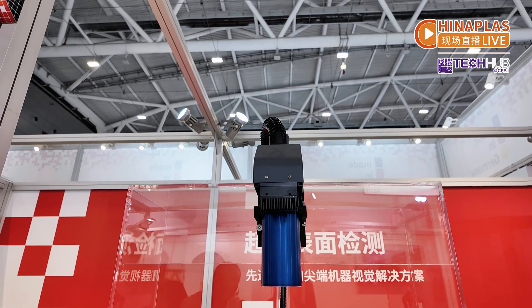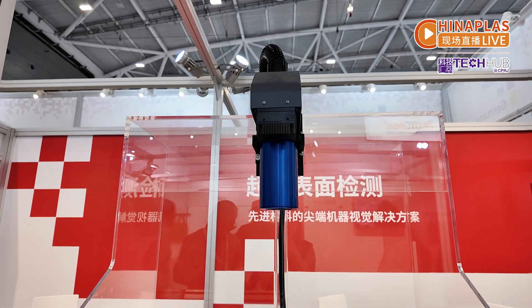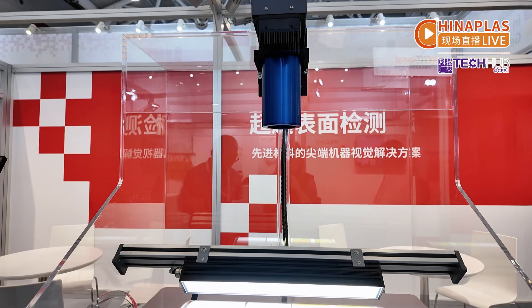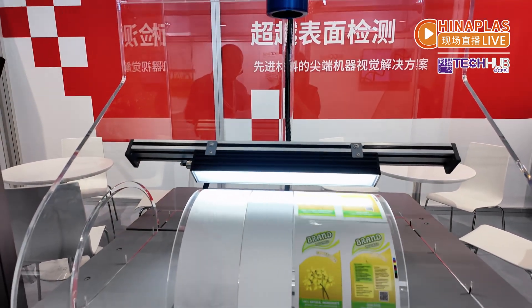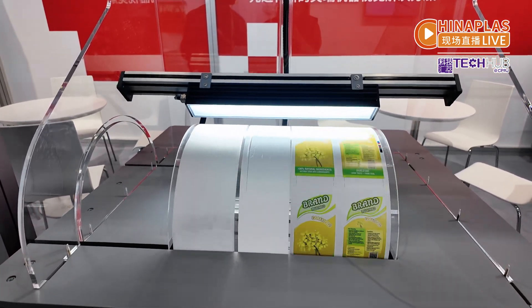Thanks to the high-resolution line-scan cameras and lighting technology, this automatic surface inspection system for optical frames can recognize even the tiniest defects in real-time. The Vision offers automatic surface inspection solutions for the production of optical frames such as protective frames and window frames.